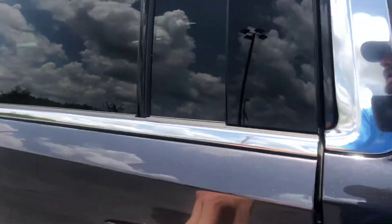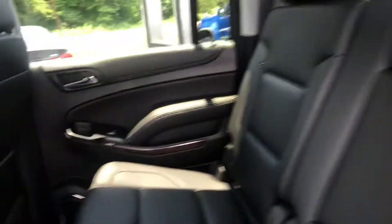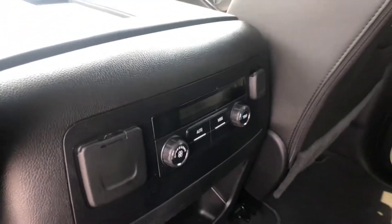Go ahead and hop into the back for you. Show you a good look at this leather interior. Now you get the second row climate control in this one as well.